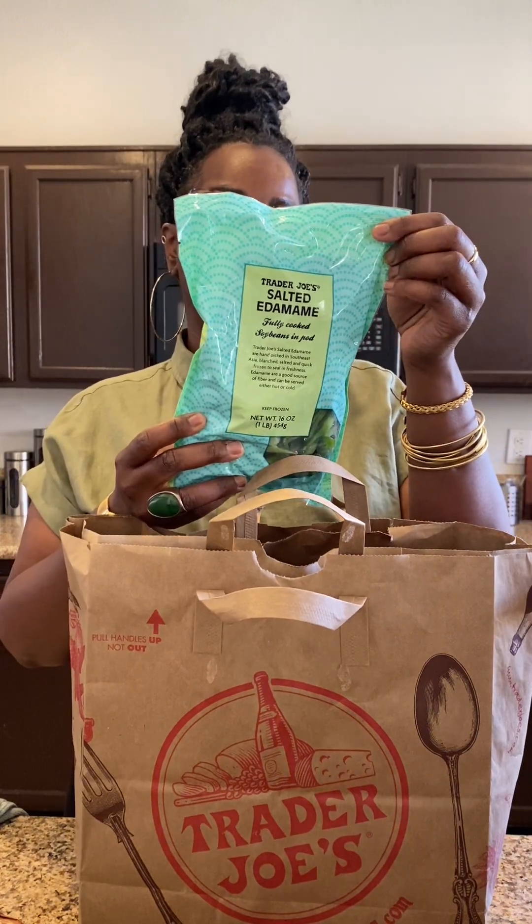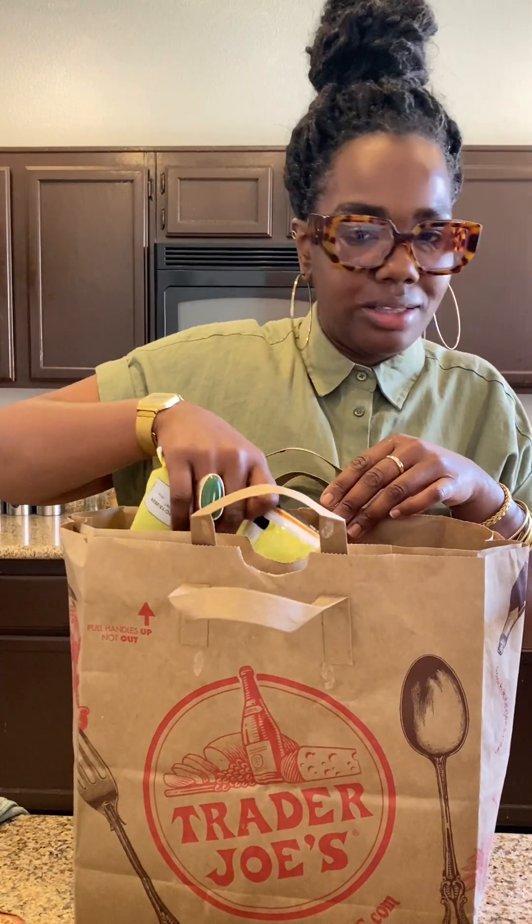I got some edamame. I love these — they're a great snack, pretty high in protein. A half-cup serving is eight grams of protein. As you can tell, I'm trying to increase my protein. I need to get this weight off my body — it's not safe.